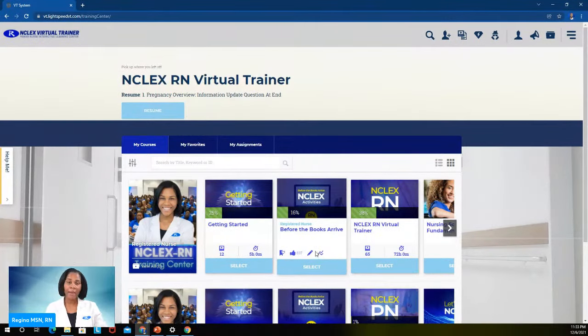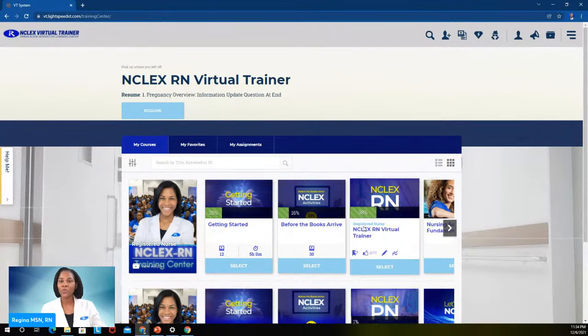The 'Before the Books Arrive' section is totally optional — you don't have to do it at all. If you want, you can jump right into your NCLEX Virtual Trainer where all of your NCLEX-focused lectures will be, and get started watching the videos. This is your review. You are in control of this process, and that's what I want — because when you can take ownership of your NCLEX review process, it adds so much confidence.